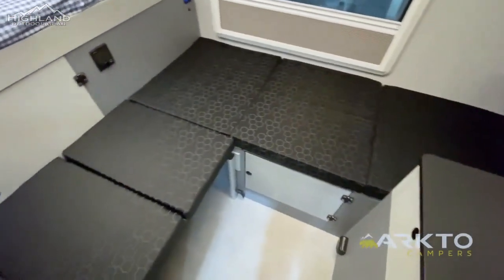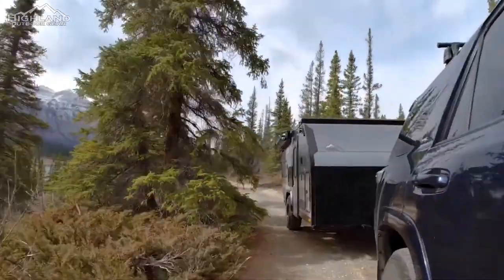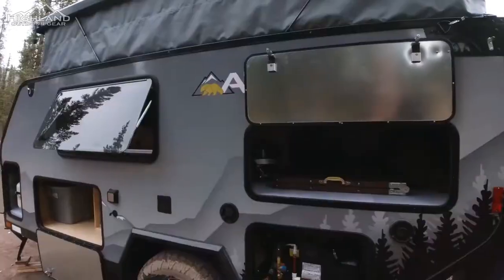All these features come at a cost, as the Arcto G12 comes in at around $46,000. But if your budget can handle it and you're looking for one of the very best in off-road campers, then this is one you should definitely check out.